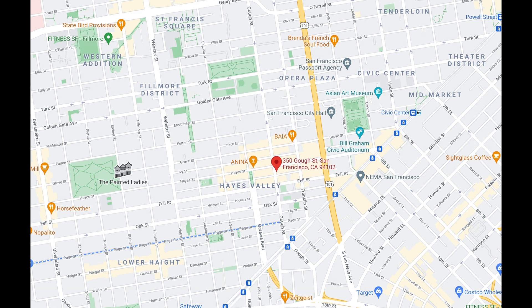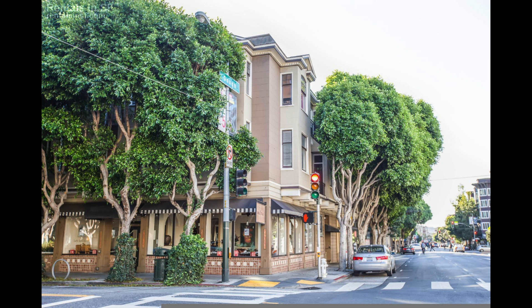Very walkable neighborhood. You can get to Alamo Square, the Lower Haight, Opera Plaza, and Civic Center. Also, the BART station and Muni station are walkable as well — very, very central and a great location.